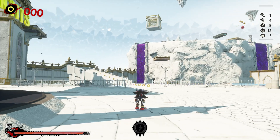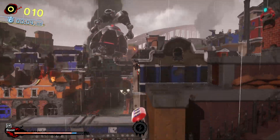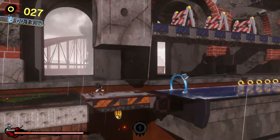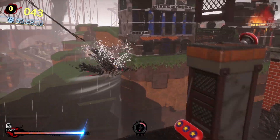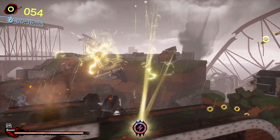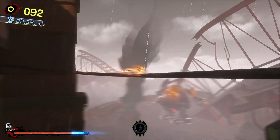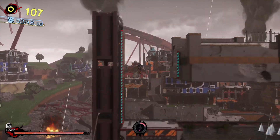So I think I can take a wild guess at what the next power I'm gonna be getting is. But first I gotta play through Act 2, go through four challenge stages and then a boss.